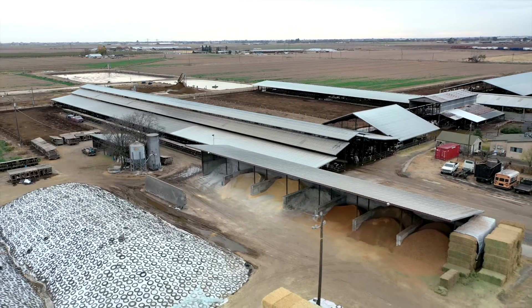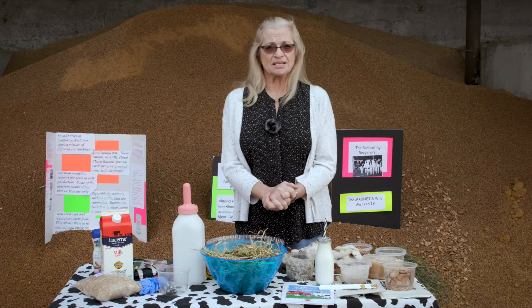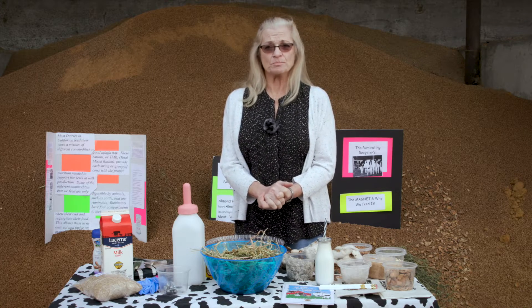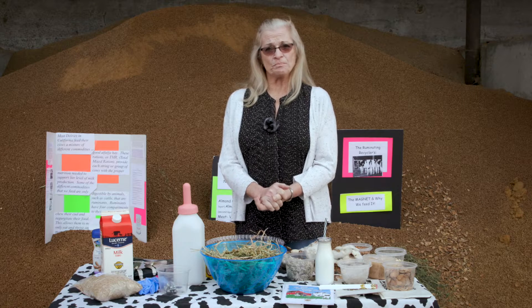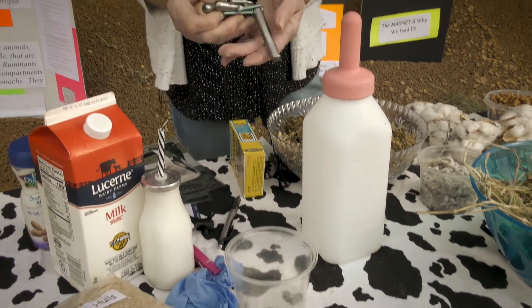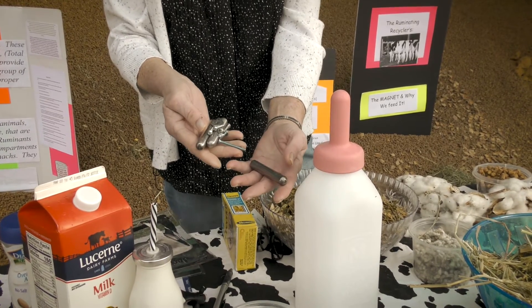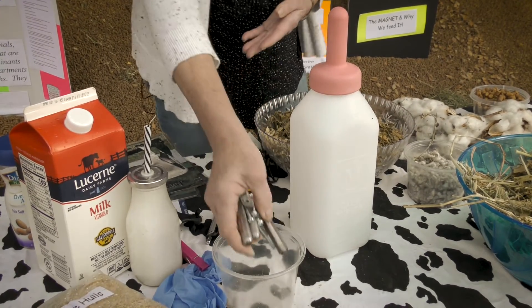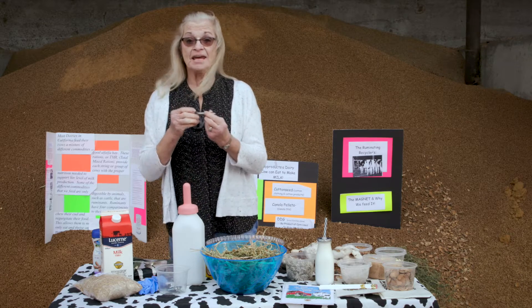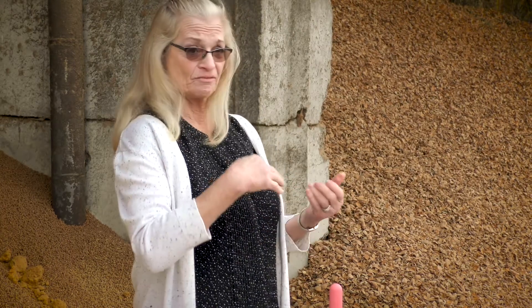When all of these commodities are delivered by big trucks, parts and nails and screws have a tendency to fall off equipment. To keep the cows safe, we feed them a magnet. The magnets are smooth and round on the edges, and a cow is fed one magnet that she keeps for the rest of her life. It stays in her large first stomach, which is called the rumen, and it is heavy enough that it stays there rather than passing through.